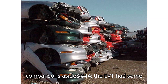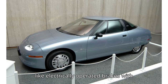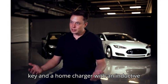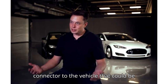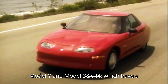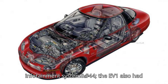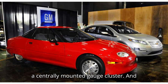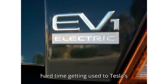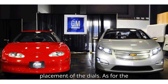Frivolous comparisons aside, the EV1 had some serious kit on board for its time, like electrically operated brakes with rotors at the front and drums at the rear, an ignition code instead of a key, and a home charger with an inductive connector to the vehicle that could be used in any weather. Similar to the Tesla Model Y and Model 3, which have a centrally-mounted touchscreen that doubles as an instrument cluster and infotainment system, the EV1 also had a centrally-mounted gauge cluster — and just like modern reviewers who have a hard time getting used to Tesla's approach, and more recently Volvos, MotorWeek didn't like the placement of the dials.